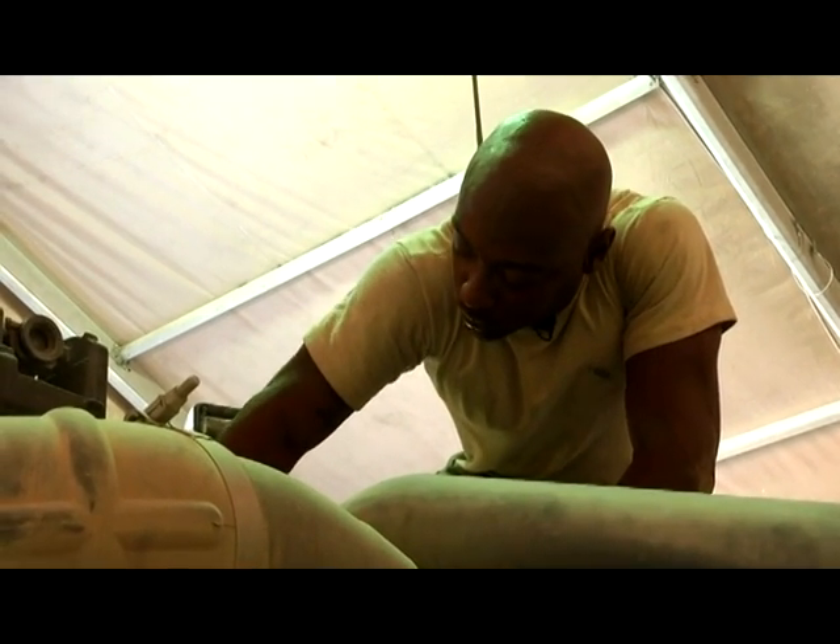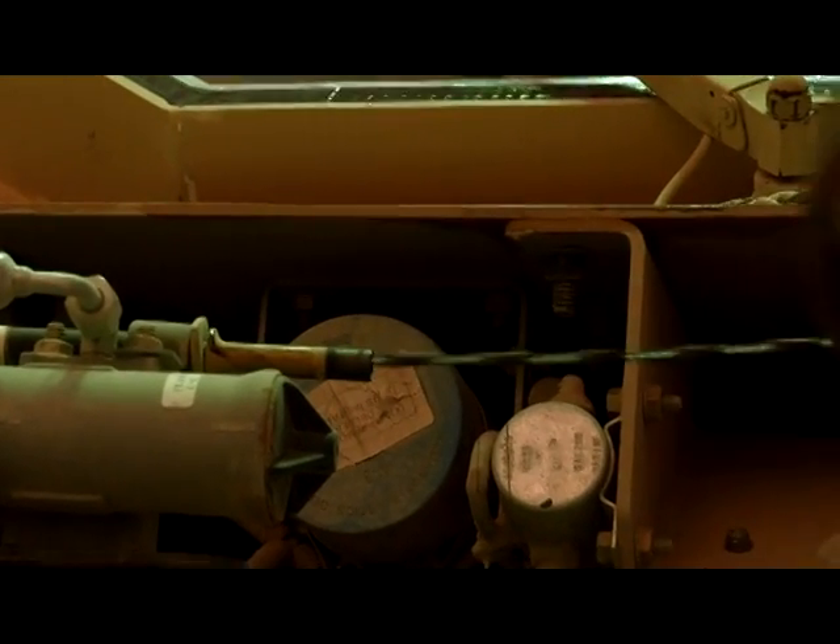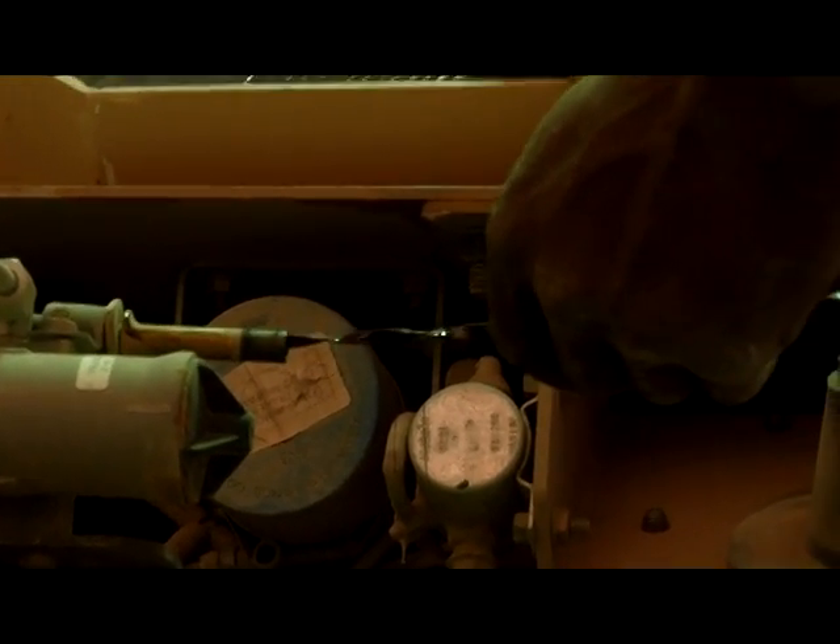Regardless of how severe the damage is, Branch has spent his two years in the Air Force trying to get vehicles like these back in the fight. I feel proud to know that what I do will affect the safety and how the mission is carried out. It's really important. Air Force Staff Sergeant Jessica King, Bagram Airfield, Afghanistan.